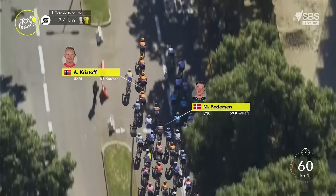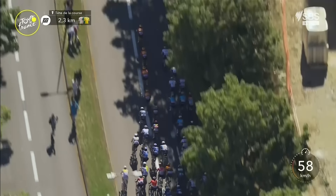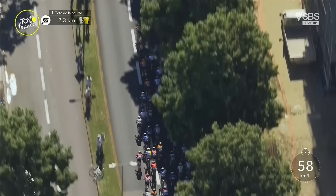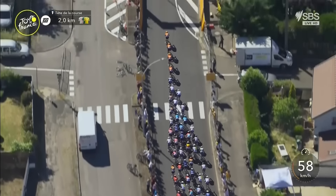There's Mads Pedersen — he's fought his way into contention, on the wheel of Jasper Stuyven. Pedersen has already been the most combative, just making the start line after yesterday's horrific crash. The road about to swing round to the right after they go under this underpass, and then there's that pinch point to the left with 1,700 metres to go. The national champion of Belgium, Arnaud De Lie, in the black, yellow, and red — the debutant is in contention and has had a top-three finish already.